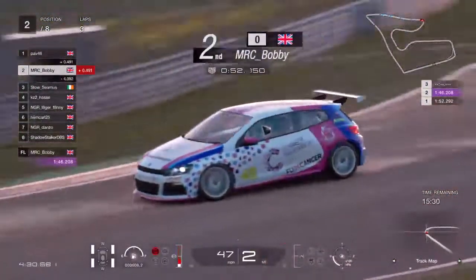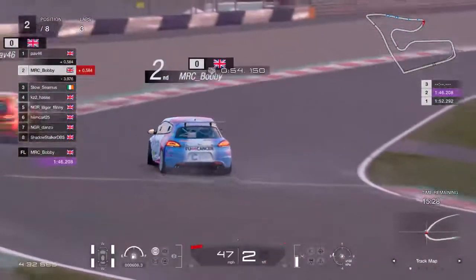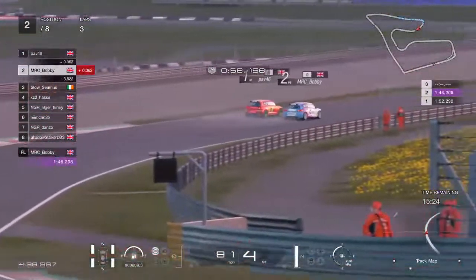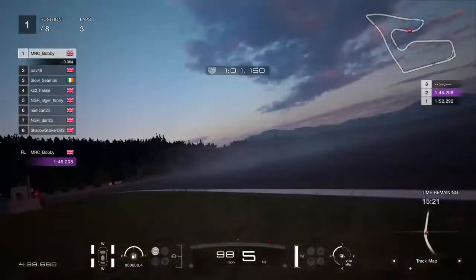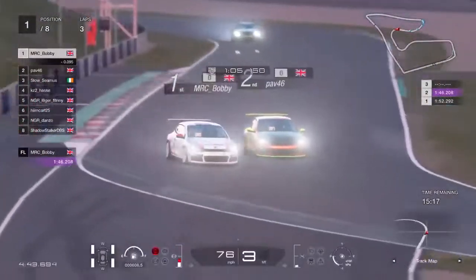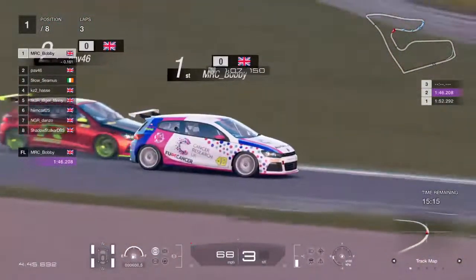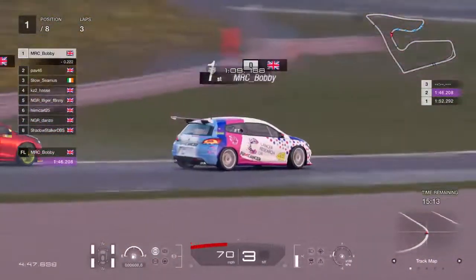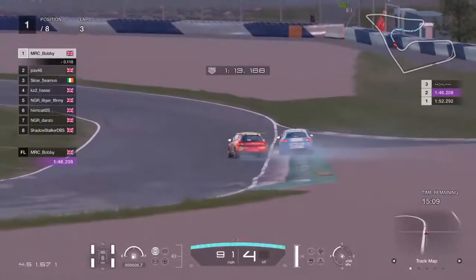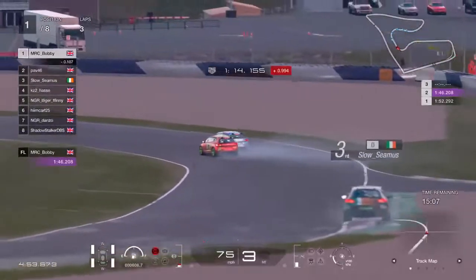Bobby placed his car well. It's just in these conditions going to be difficult to get the power down. Looks like Bobby's coming for another attack on Pav coming out of turn four — going to get that move made. But Pav has the inside line — he is going in, oh no he's backed out. Bobby gets it in the kitty a little bit and that's going to let Pav attack him.